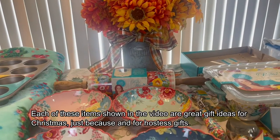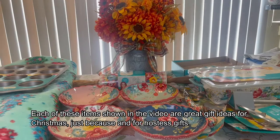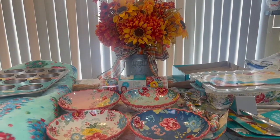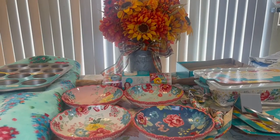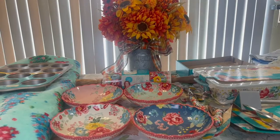Hello everyone, welcome back to Journey with Char on this lovely Friday afternoon. I come to you today with a Pioneer Woman haul — I picked up just a few pieces and I wanted to share with you all what my recent purchases were, so sit back and enjoy this video.